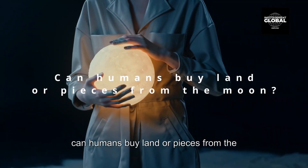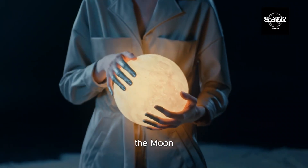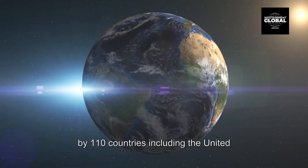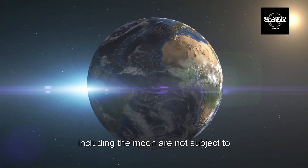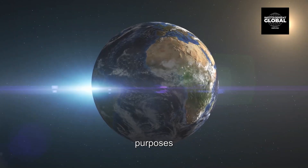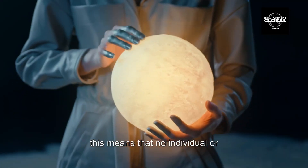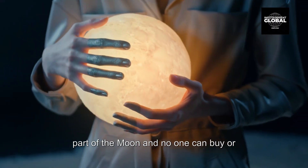It is not currently possible for individuals or organizations to buy land or pieces of the moon. The Outer Space Treaty of 1967, ratified by 110 countries including the United States, states that celestial bodies including the moon are not subject to national appropriation and are available for use by all countries for peaceful purposes. This treaty also prohibits any country from claiming ownership of the moon or any other celestial body, meaning no individual or organization can claim ownership of any part of the moon, and no one can buy or sell it.